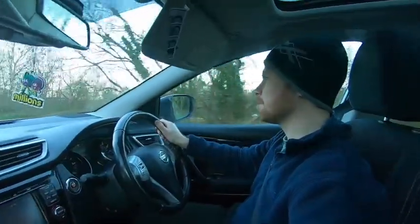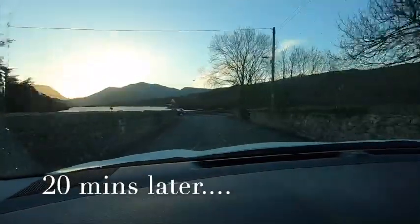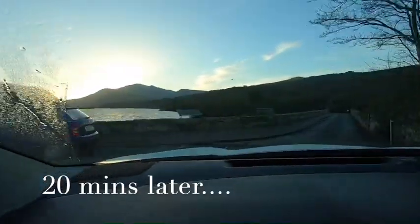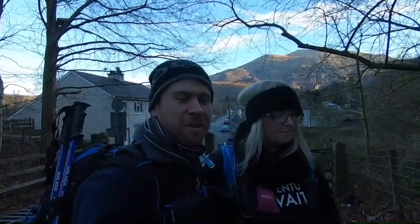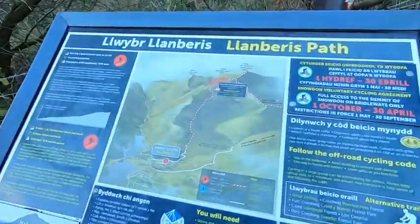We'll update you as we get further on, guys. So, we've started our walk now. We're just at the bottom of the trail, just packed up. We're doing the Glanbaris path. This is the route we're going to be taking.